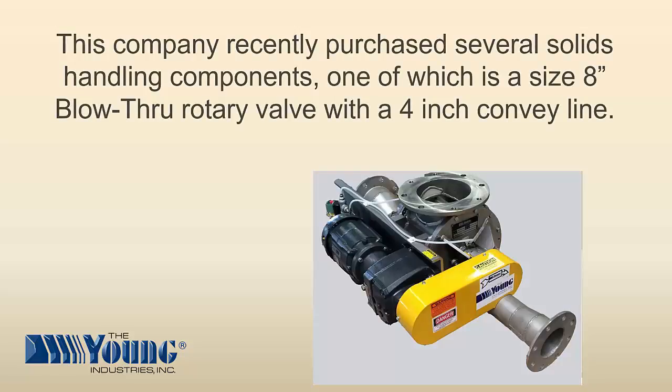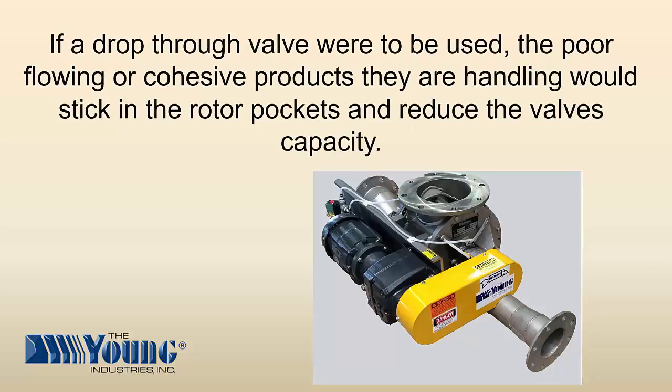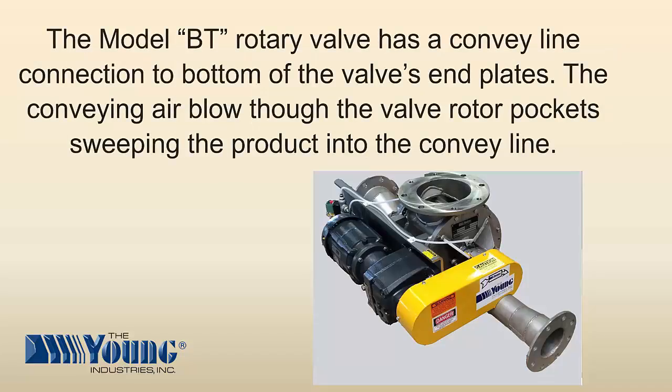This company recently purchased several solids handling components, one of which is a size 8-inch blow-through rotary valve with a 4-inch convey line. If a drop-through valve were to be used, the poor flowing or cohesive products they are handling would stick to the rotor pockets and reduce the valve's capacity. A model BT rotary valve has a convey line connected to the bottom of the valve's end plates, and the conveying air blows through the valve rotor pockets, sweeping the product into the convey line.